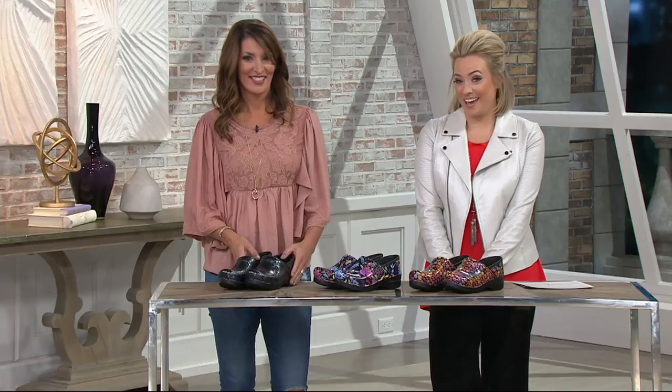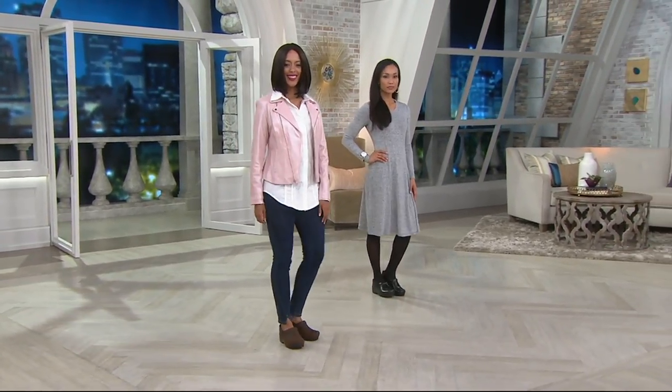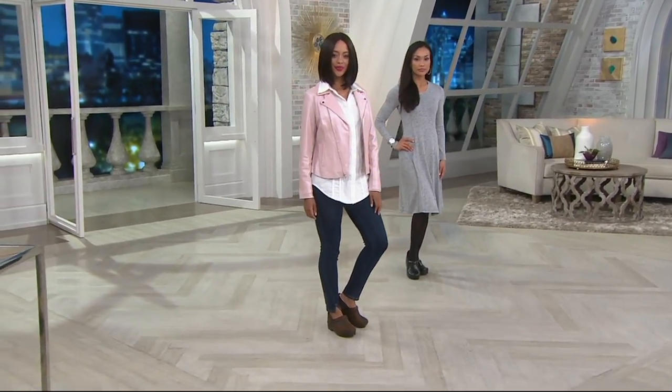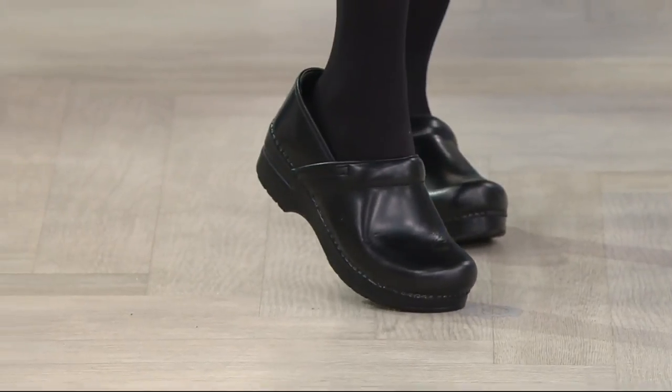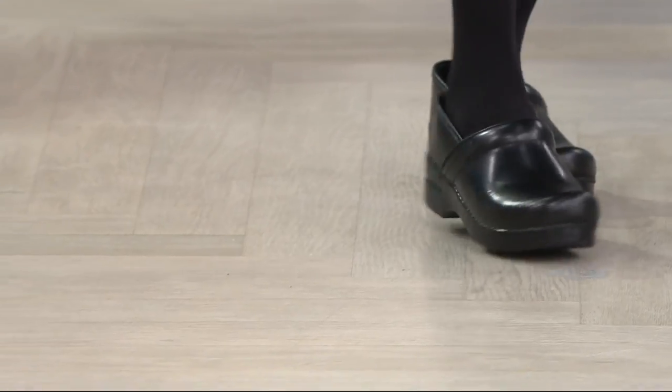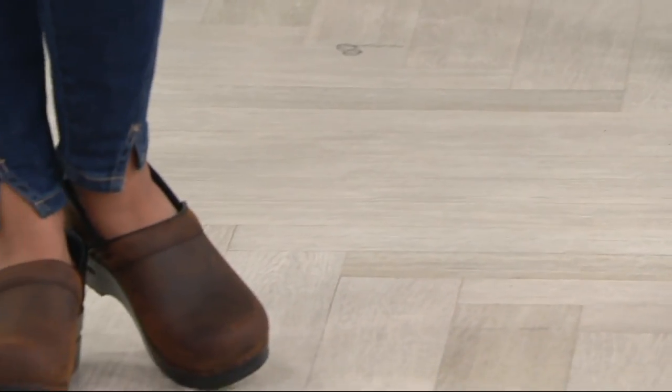That shoe is new today and we have seven styles. This is one of the original Dansko styles on easy pay for $27 with free shipping and handling. We're also touching on another clog — a real quick look on our girls. Two colors available: the antique brown, which is what Blair is wearing, and then Sheila has on the black cabrio. Beautiful, more neutral options. If you want the silhouette but don't want to go for a print just yet, that's on easy pay for $25 with free shipping and handling.